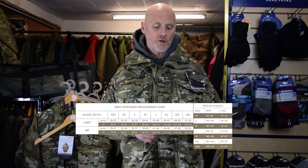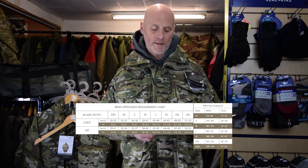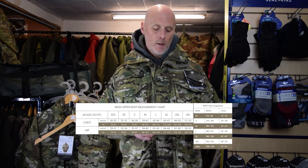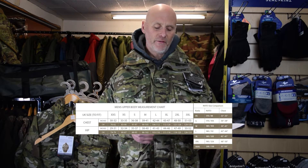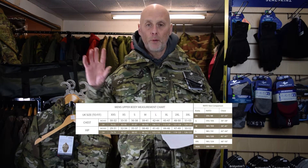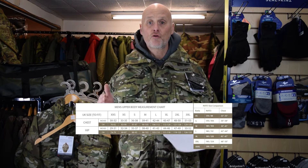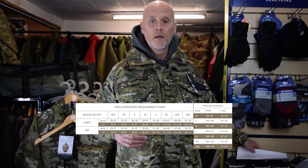Extra large is 45 to 47 inches, which is 113 to 120 centimeters. Double extra large is 48 to 50, which is 121 to 128. Three extra large — not that I've ever known anywhere to stock that size — is 51 to 53, about 129 to 135. We'll put the size guide and the NATO conversion up, straight off the manufacturer's website. That's what you've got to go by, but I wanted to show you this is what it looks like in a medium.